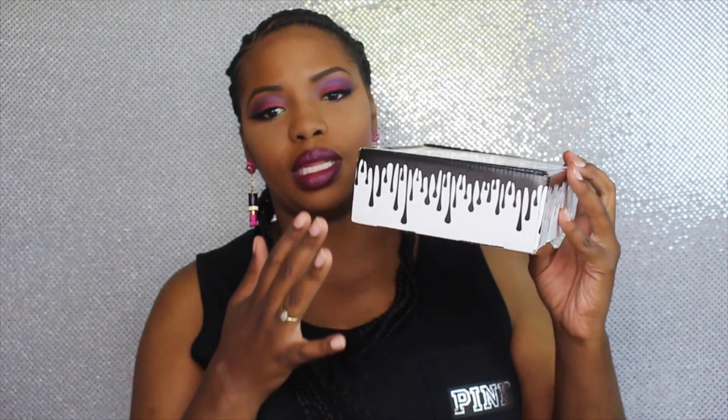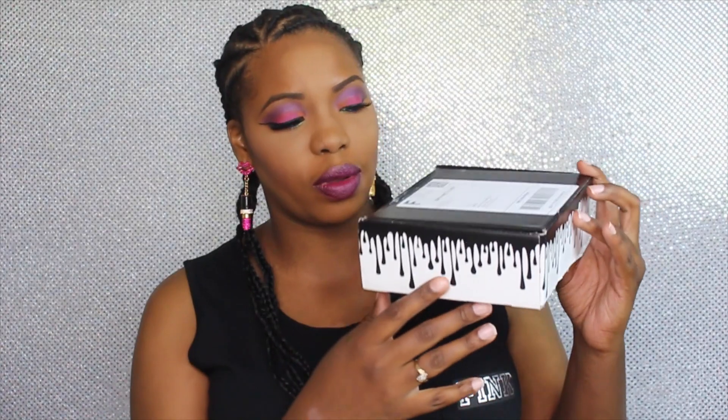First I would like to show you the actual packaging. It comes in a box like this with the little drippings — the same drippings that are on her lips on the website. I think that's kind of the logo she's going for. I thought the packaging was very cute; she could brighten it up a little bit, add a little pink or gold, but that's just my opinion. It came with a little foam protector to protect the product from getting messed up.